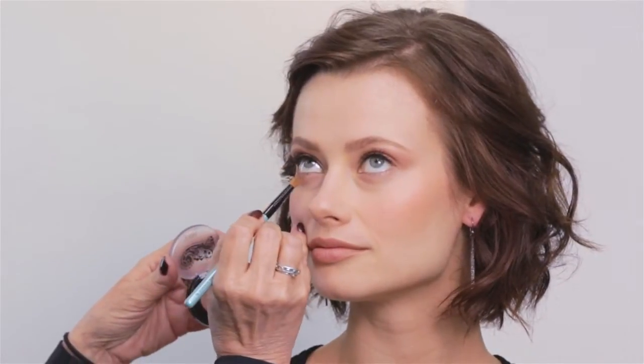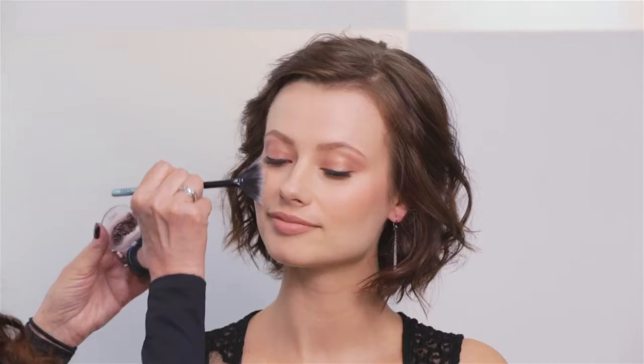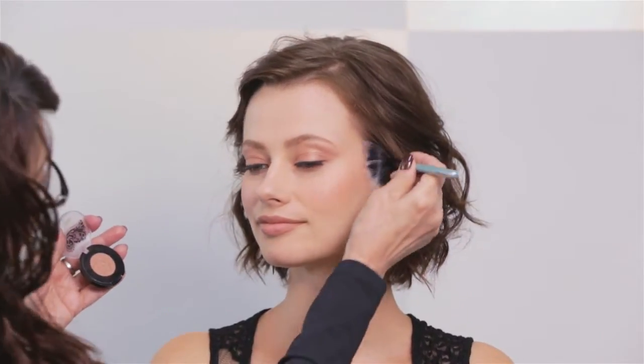Now with the Dome Blender brush, blend under the lower lashes. I also like to dust the Coppertina over the Moonberry blush to create a warm, glowing highlight.